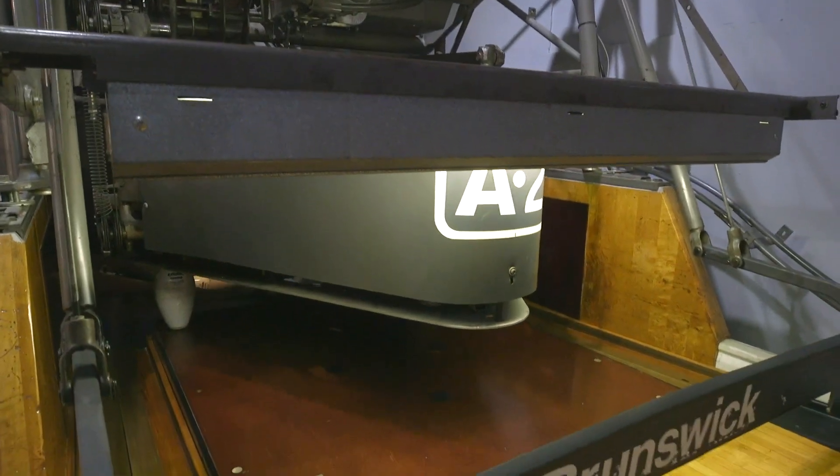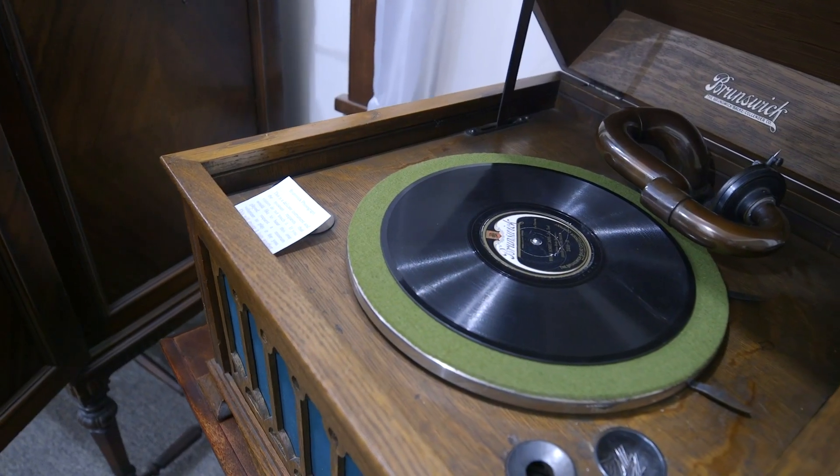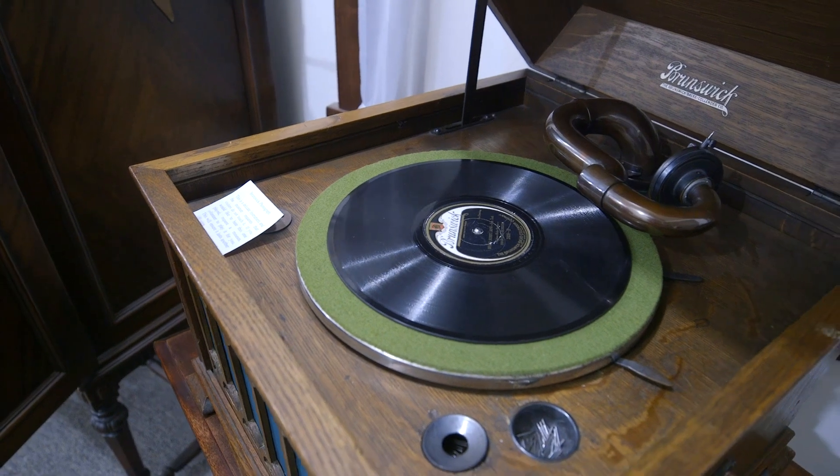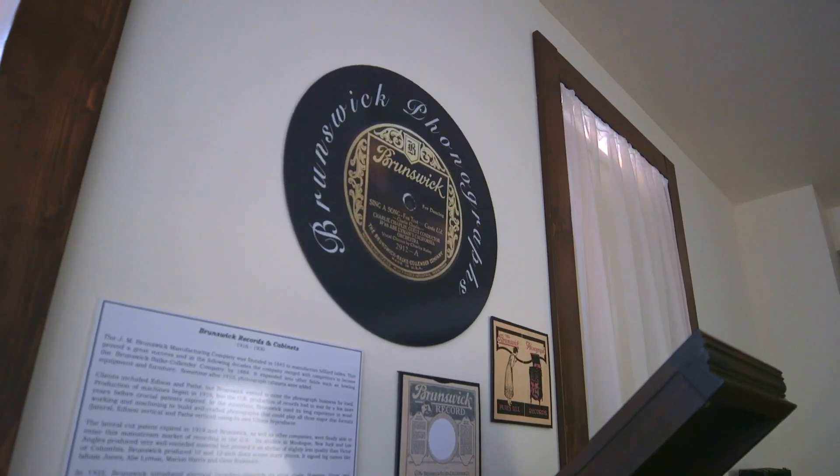People don't realize that Brunswick also made truck tires and toilet seats. They made records and had a recording studio here in town that saw some of the biggest names in music history come to Muskegon to record.